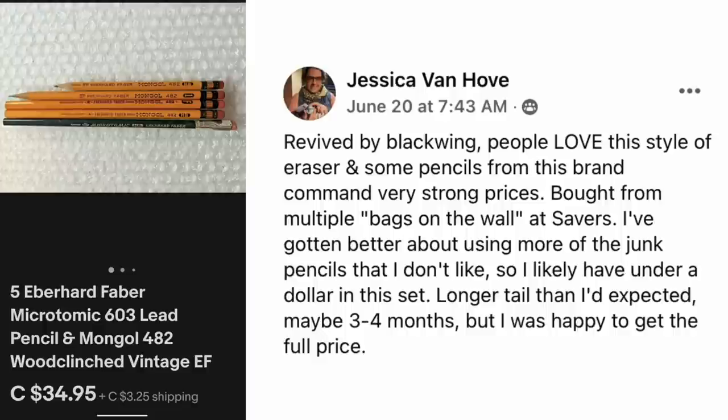Jessica Van Hove — Revived by Blackwing, that is a company. People love this style of eraser and some pencils from this brand command very strong prices. She bought from multiple bags on the wall at Savers, has gotten better about using more of the junk pencils she doesn't like, so she likely has under a dollar in this set. Longer tail than expected — maybe three to four months — but happy to get full price. This is a lot of five Eberhard Faber Microtomic Lead Pencils, sold for $34.95.